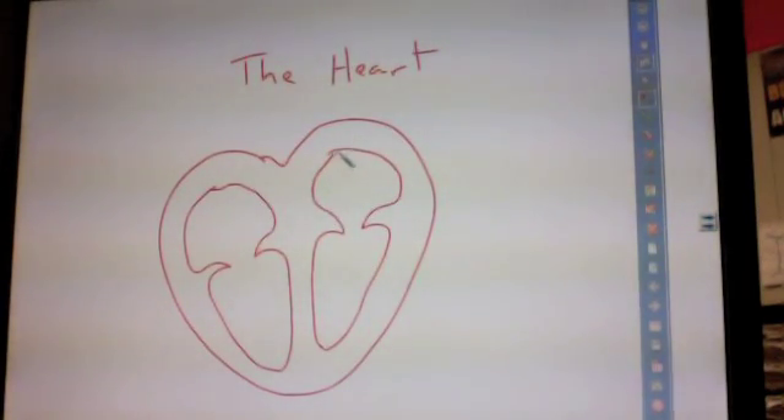The weird thing is that even though it's on the left side of the drawing, this is actually your right side of your heart. It's called the right atrium, and the right atrium receives blood from the body. Blood comes from the body and enters your right atrium.